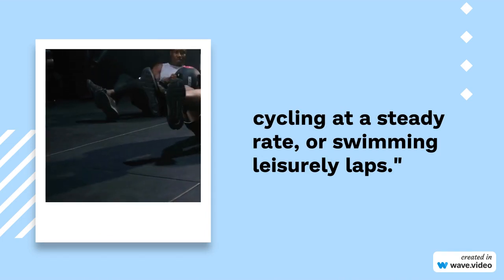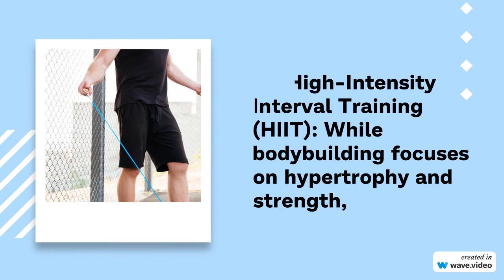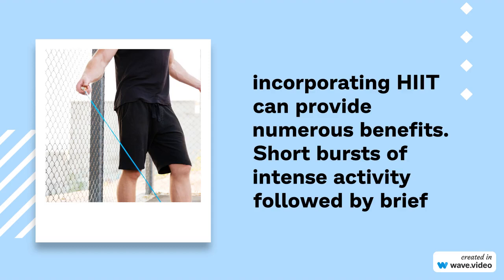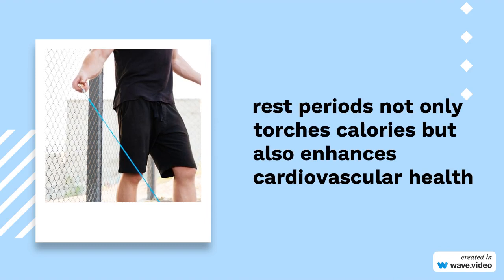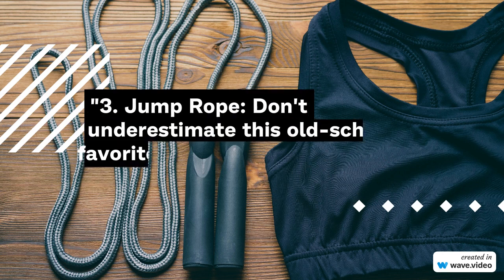2. High-intensity interval training — HIIT. While bodybuilding focuses on hypertrophy and strength, incorporating HIIT can provide numerous benefits. Short bursts of intense activity followed by brief rest periods not only torches calories but also enhances cardiovascular health without compromising muscle gains.